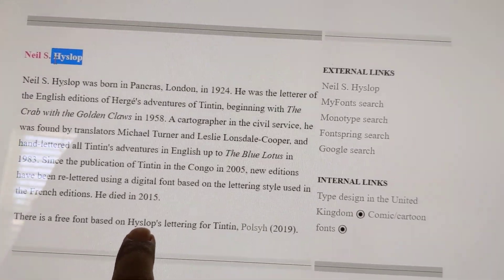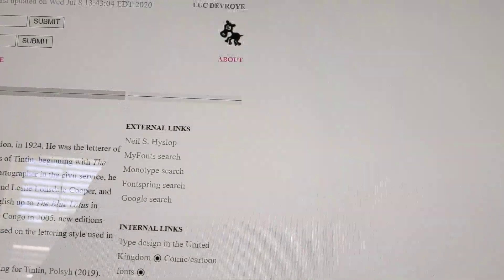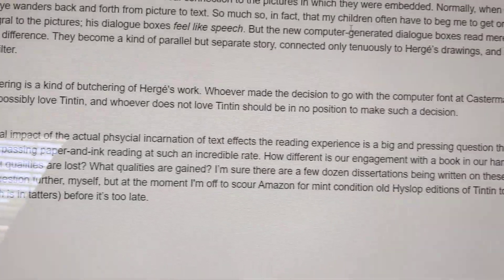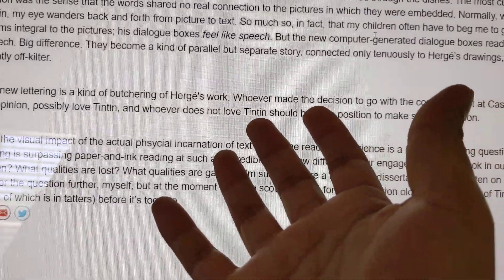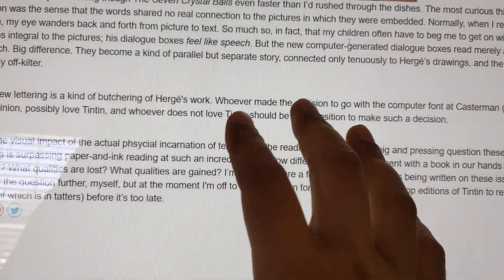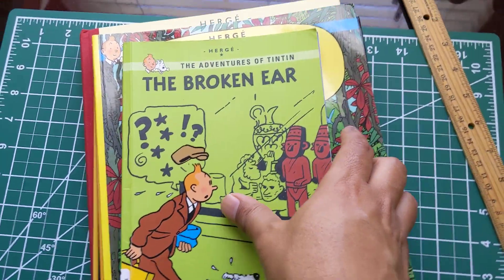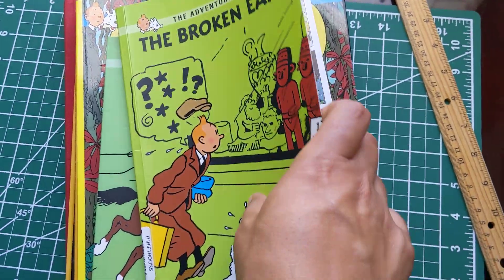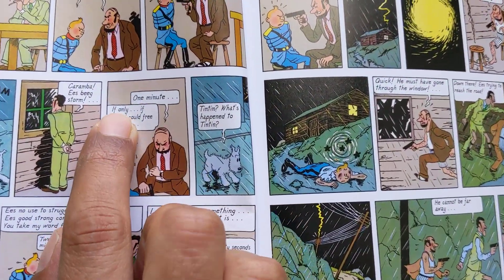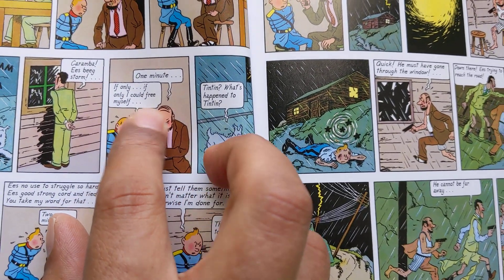There is also a free font based on the Heyslop lettering for Tintin. This was a tragic mistake on behalf of Casterman, the comic book publisher of Tintin comics in America, Canada, and now the rest of the world. What's actually happening is, in the later editions of Tintin comic books, if you look at the fonts, you see they're very thin and they're slanted — almost italic but not quite.